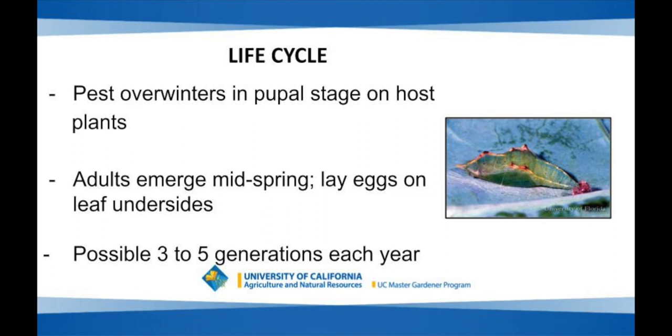The pest overwinters in the pupal stage on the host plants. Take a look at this photograph — this is the pupal stage and it is a fairly unusual shape. If you look for this shape during the late fall and early winter, it should be easy to dislodge and destroy, so that you minimize the number of adult moths you have to deal with. When you see something that looks like this on your brassica plants, you really want to get rid of it.